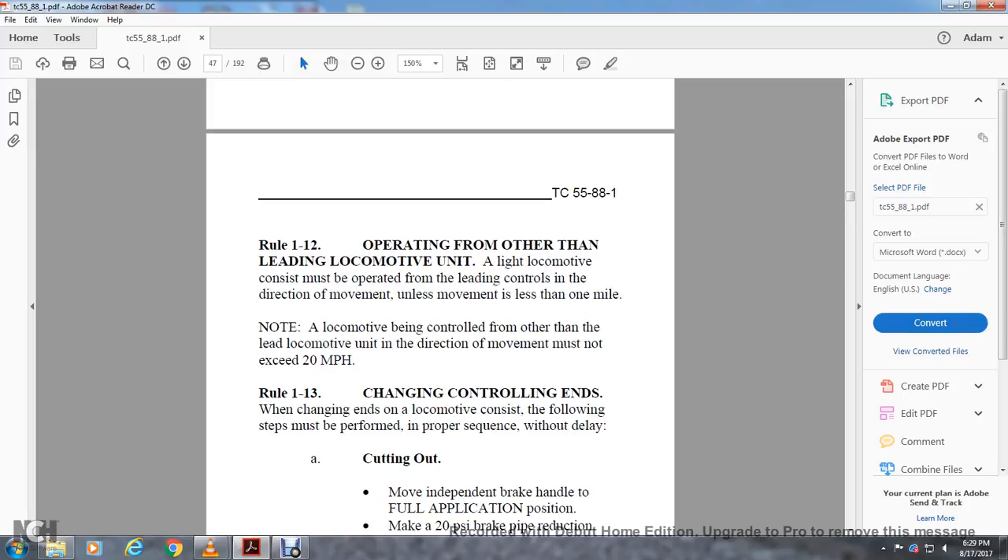Rule 1-12: Operating from Other Than the Leading Locomotive Unit. A light locomotive consist must be operated with the leading control in the direction of movement unless movement is less than one mile. A locomotive being controlled from other than the lead locomotive unit in the direction of movement must not exceed 20 miles per hour.